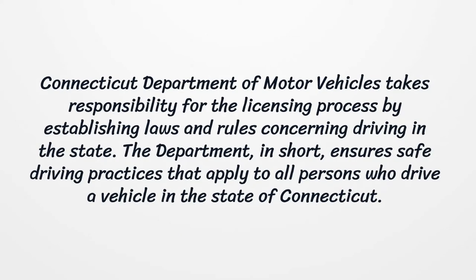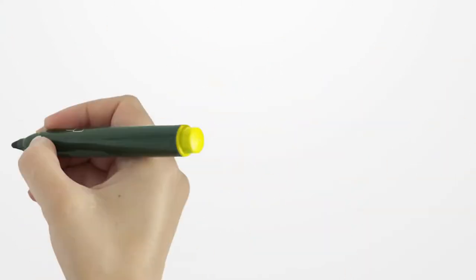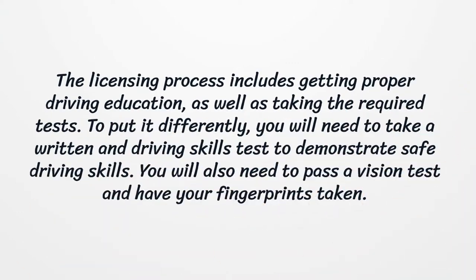The department ensures safe driving practices that apply to all persons who drive a vehicle in the state of Connecticut. The licensing process includes getting proper driving education, as well as taking the required tests. You will need to take a written and driving skills test to demonstrate safe driving skills. You will also need to pass a vision test and have your fingerprints taken.